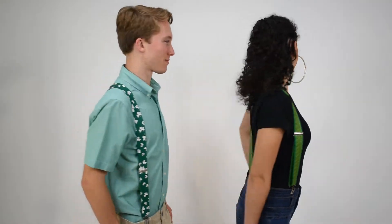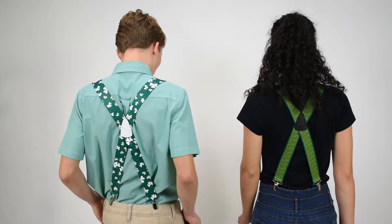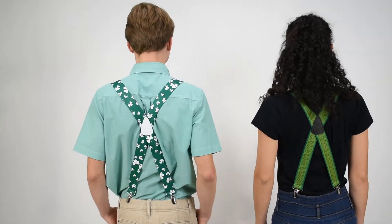Dave from Suspender Store with another of our product videos. Top of the morning to you — here are our Irish themed suspenders. We've got the Shamrocks and the Celtic Scrolls. These are both one and a half inch wide all elastic suspenders, crossing in the back with a nice leather cross patch.